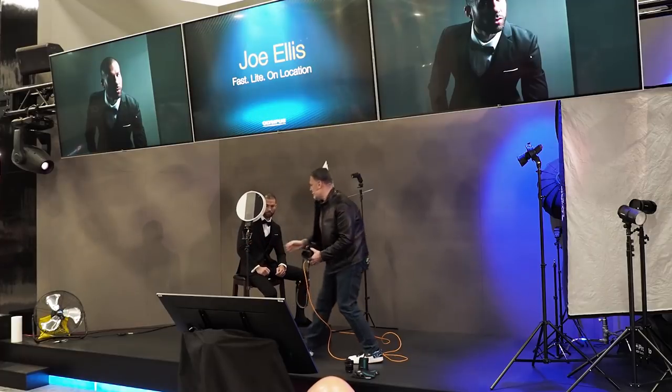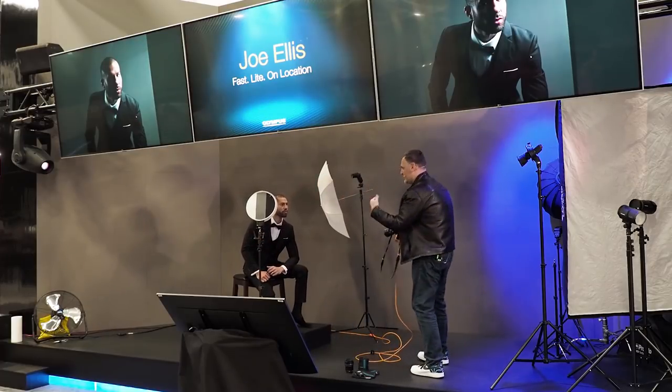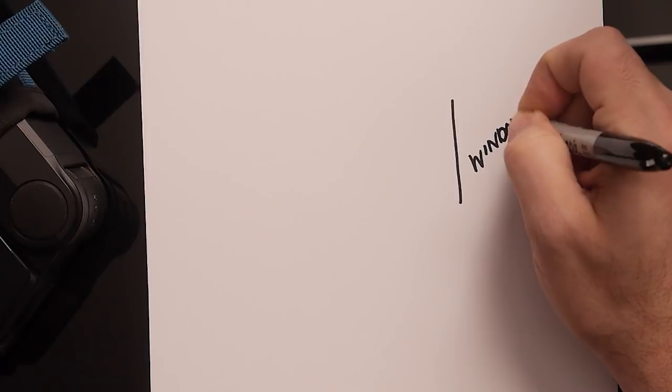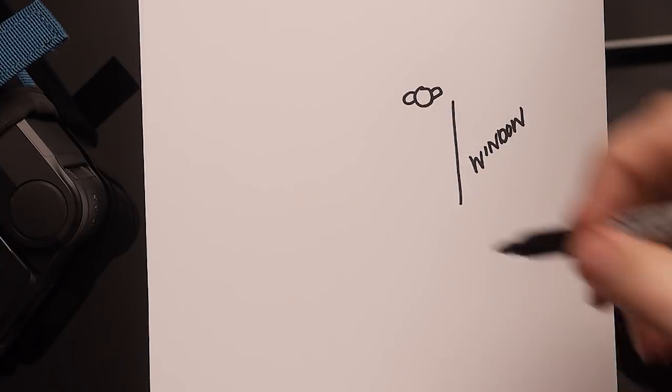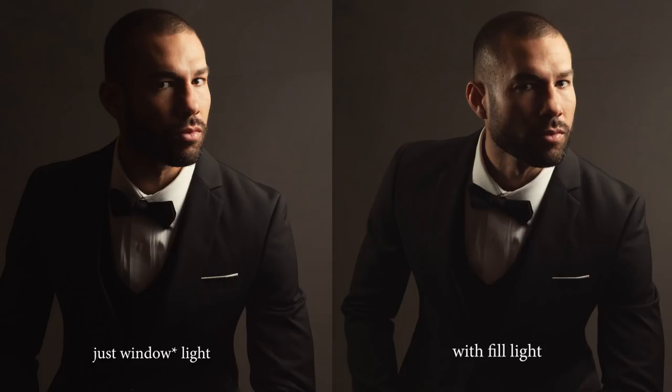A simple example I used on a wedding day is a groom's portrait at a hotel. Almost every time I'm at a hotel there's a window I'm using as my main light source. If I draw a schematic: here's the big window, and I place the groom on the far side of the window so I get a beautiful wrap of light. You can see in the example photo from WPPI, we have this beautiful Rembrandt lighting wrapping around him. But the downside is there's a ton of fall off — a very shadowy side on the left-hand side of the frame.